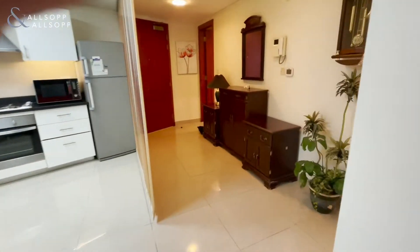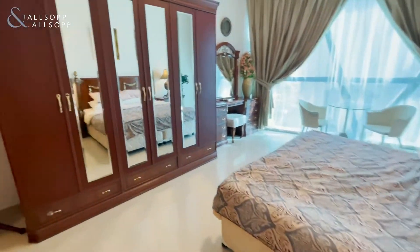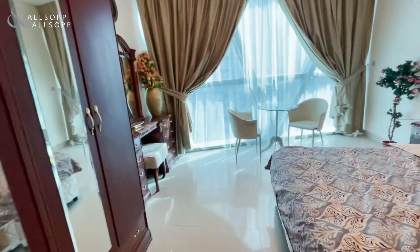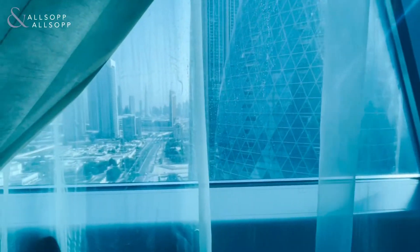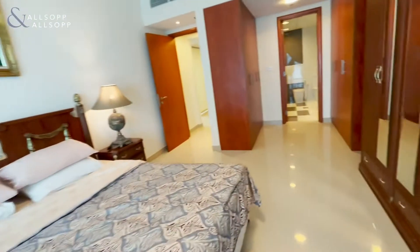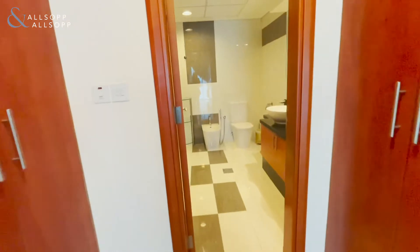Back through the lounge diner you've got the bedroom. This property comes with more than enough furniture, all of it fairly new as well. In the bedroom you've got the views over Zabeel and it gets all the sunlight too. Floor to ceiling windows and also walk-through wardrobes with en suite.